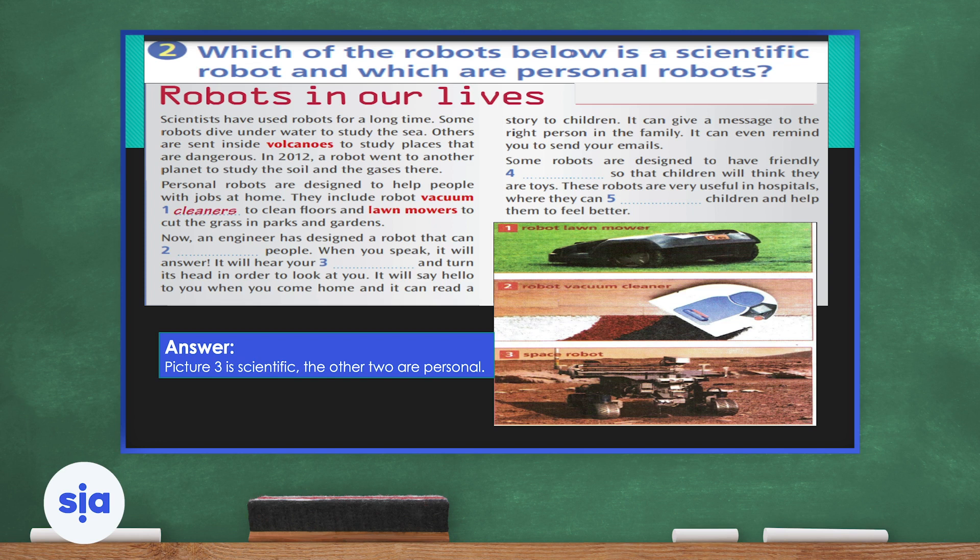Let's read: 'Robots in Our Lives.' Scientists have used robots for a long time. Some robots dive underwater to study the sea; others are sent inside volcanoes to study dangerous places. In 2012, a robot went to another planet to study the soil and the gases there. Personal robots are designed to help people with jobs at home. They include robot vacuum cleaners to clean floors and lawn mowers to cut the grass in parks and gardens.